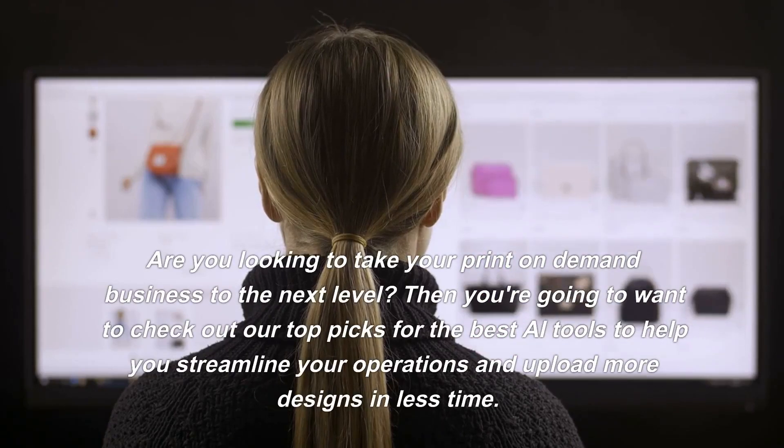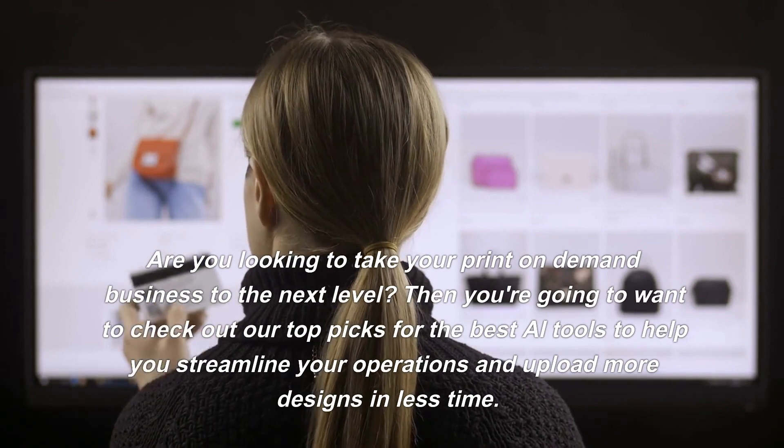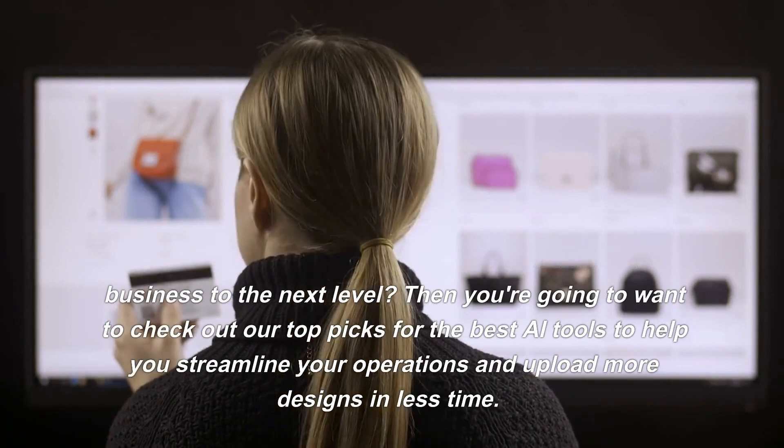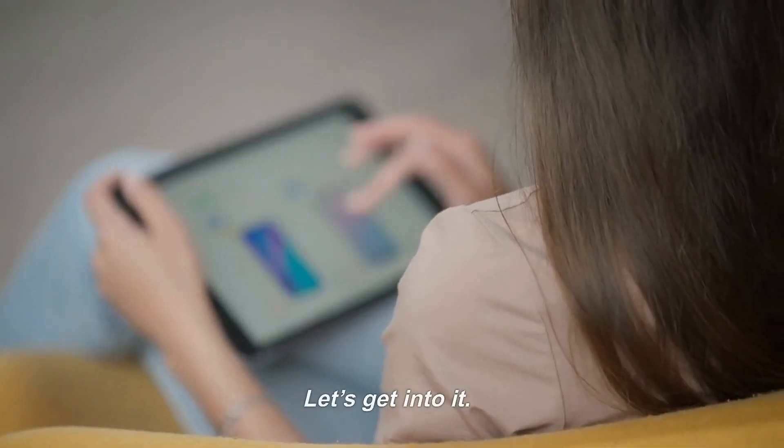Are you looking to take your print-on-demand business to the next level? Then you're going to want to check out our top picks for the best AI tools to help you streamline your operations and upload more designs in less time. Let's get into it.